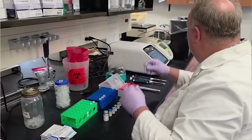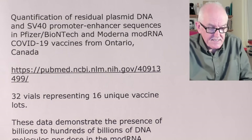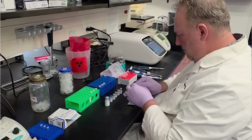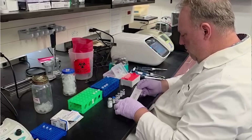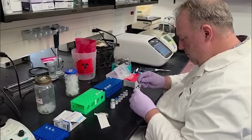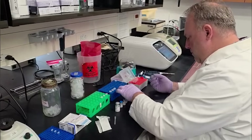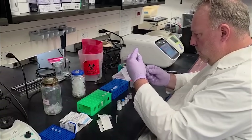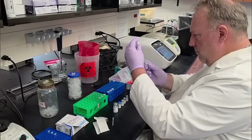All products tested exceeded the guidelines for residual DNA set by the FDA and WHO of 10 nanograms per dose. They were exceeded by 36 to 627 fold. That's not a 36% increase — it's 36 times more than there should have been, with others containing 627 times more DNA. Hundreds and hundreds of times more DNA than is allowed.